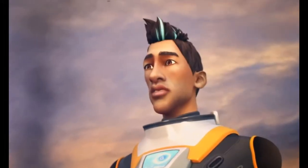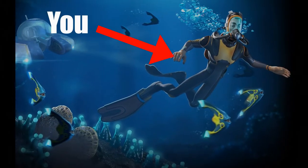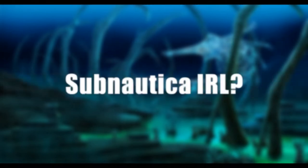Hey guys! Have you ever wondered what it would be like to be the main character in Subnautica, Riley Robinson? Have you ever imagined yourself exploring the vast world of Subnautica and surviving against all odds? I can say for certain I have. In this video, we will be looking into how realistic Subnautica is and what it would be like in real life.